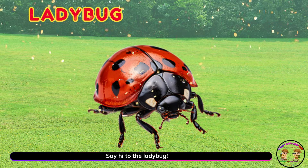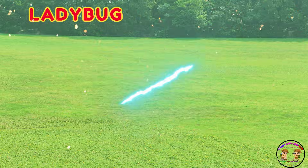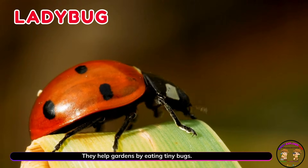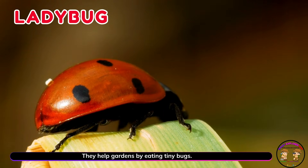Say hi to the ladybug! Ladybugs crawl on leaves with bright red spots. They help gardens by eating tiny bugs.